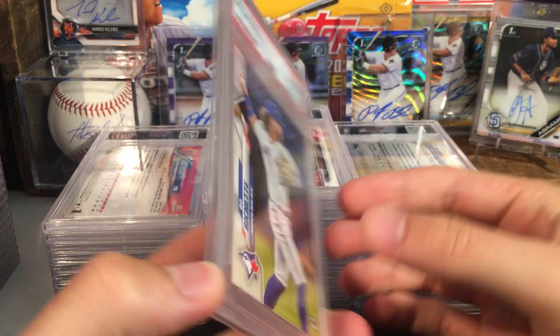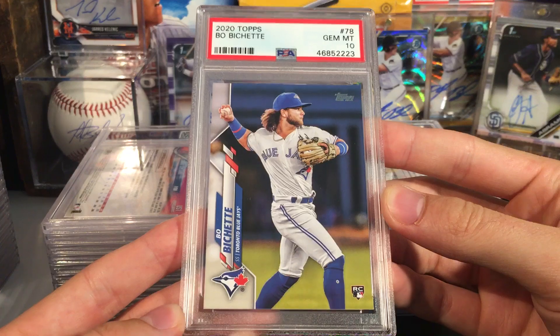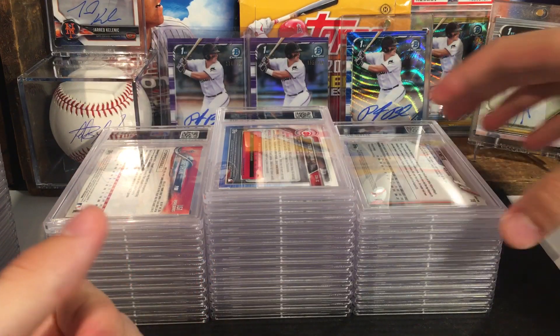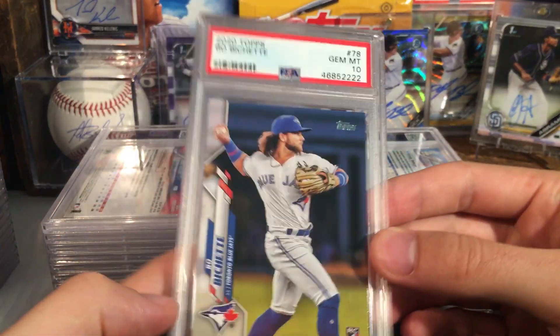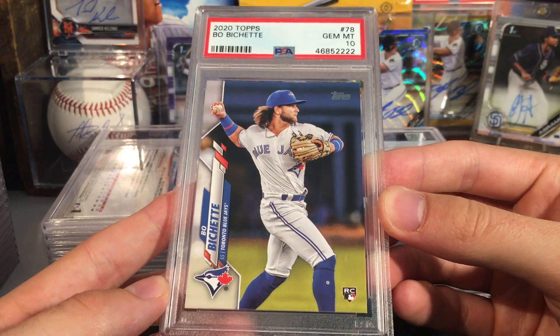Here's another Bichette — this one got a ten. So a very nice one to get there on the Bichette. Next up, another Bichette — this one got another ten. Beautiful, very nice card right there.